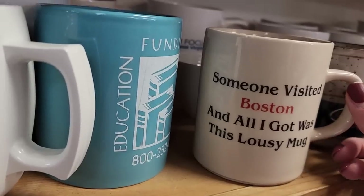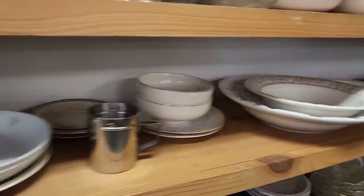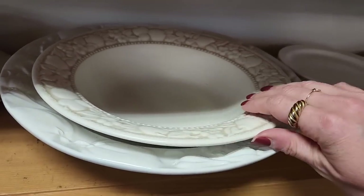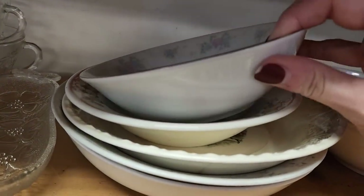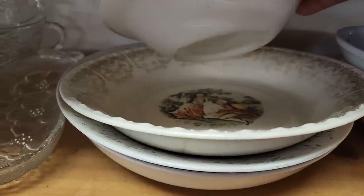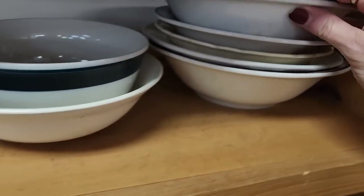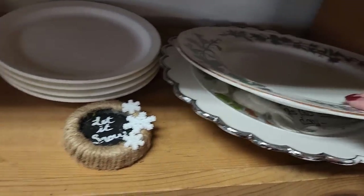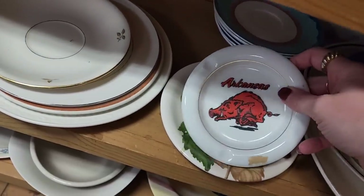Someone visited Boston and all I got was this lousy... and there's some interaction with someone in the store.